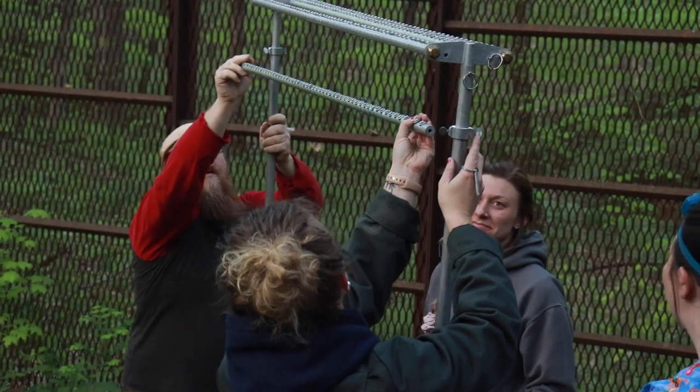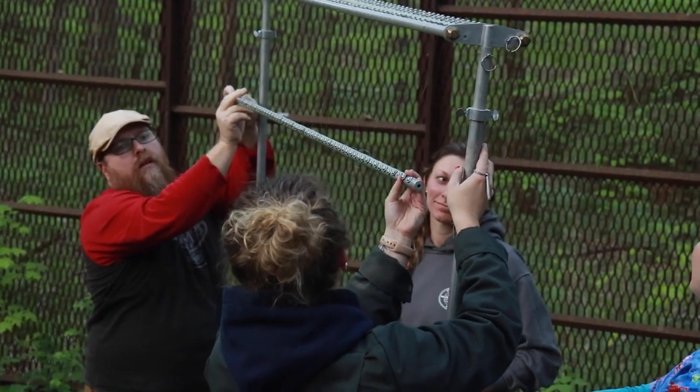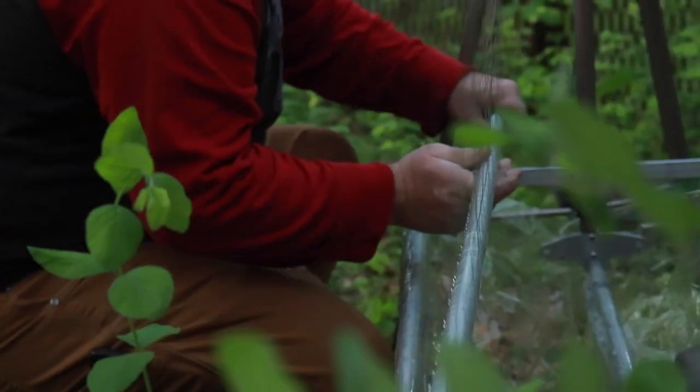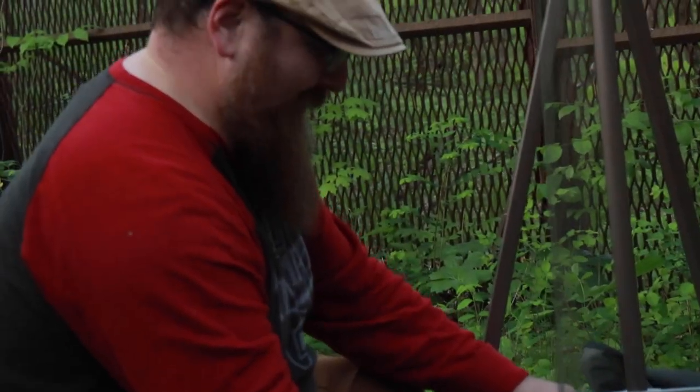Bats are challenging to study. They're small, they fly at night, they're nocturnal, and they really don't like humans in their roosts. If we were to go into this cave and do a lot of research and work, it would disturb them and they would leave this roost and go somewhere else, so we use more passive methods.